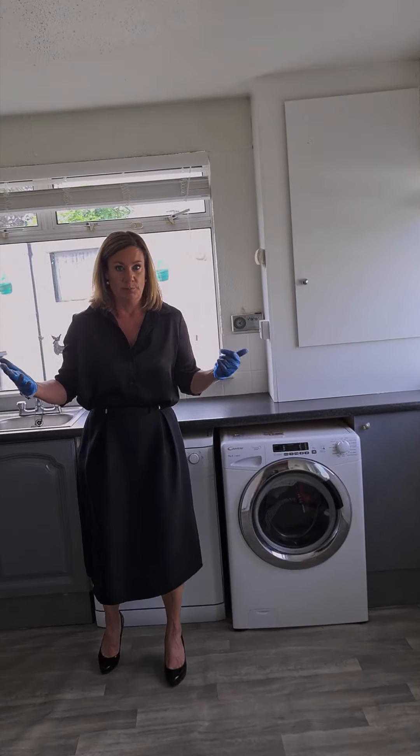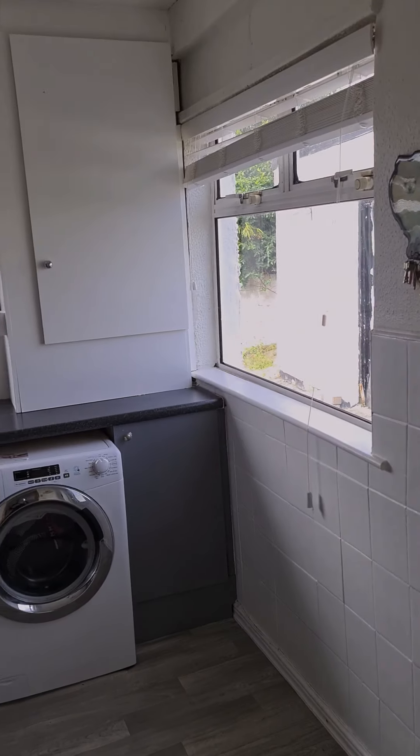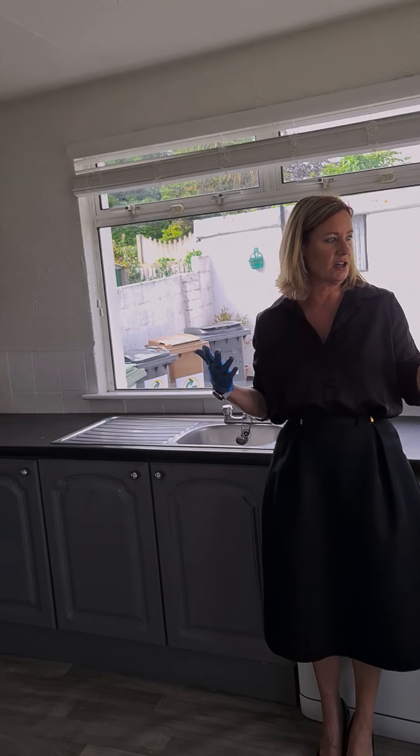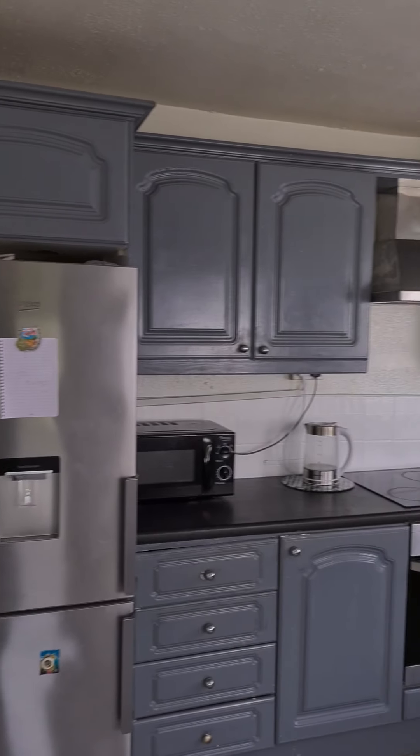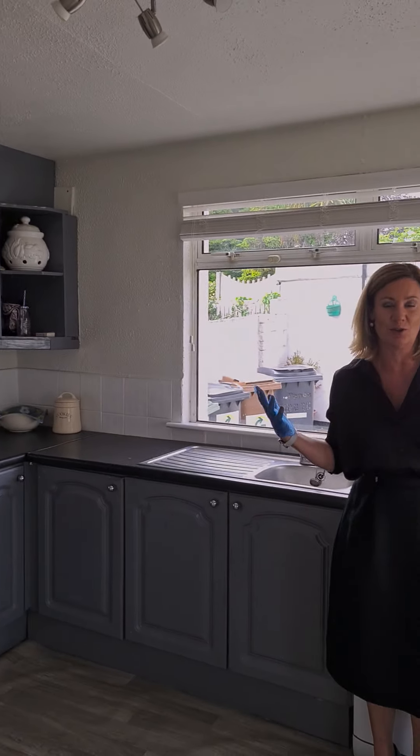The kitchen extension is super bright. You've got windows on two sides and the back door leading you out into the garden. We're south-west facing at the back, so this is a really good aspect and it's always going to be quite bright.